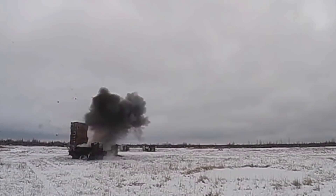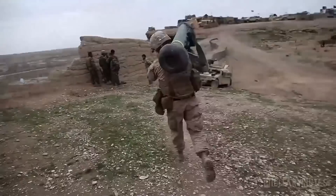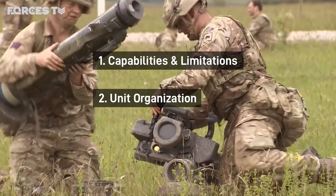They're also expensive — firing one is like launching the cost of a three-bed, two-bath house at the enemy. But how exactly is the Javelin used? In this video, we're taking a look at the capabilities of the Javelin, how it fits into military units in the US, UK, and Australia, and some notes on how it can be employed in combat.